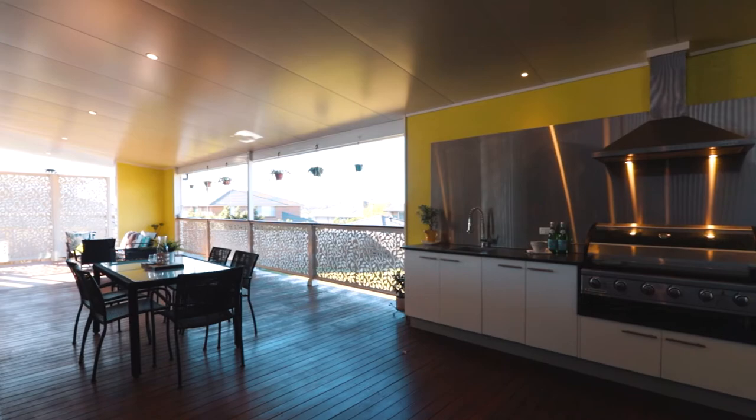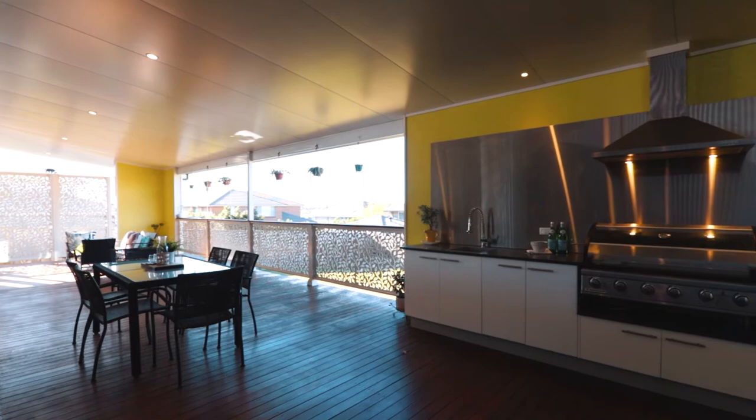With its generous open spaces, sun-drenched light-filled rooms and double bi-fold doors opening up to a massive outdoor undercover entertaining decking, equipped with an outdoor kitchen, this surely is a crowd pleaser.